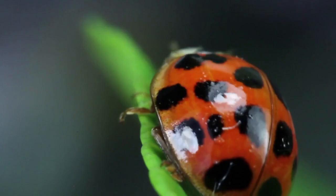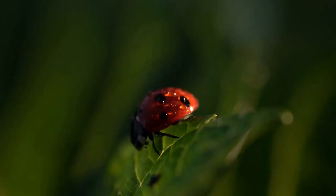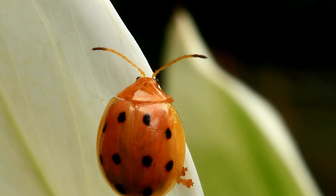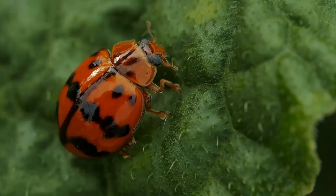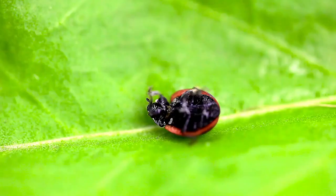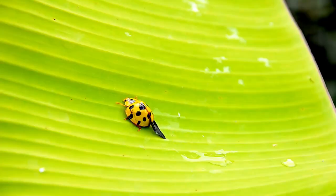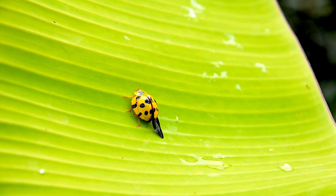Today we're learning about ladybugs! Ladybugs are colorful insects in the class Insecta. They come in different colors and patterns, but the most common ones are red or orange with black spots. Most ladybugs have oval, dome-shaped bodies with six short legs.